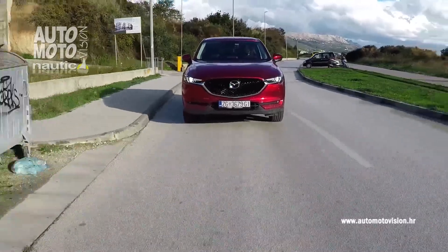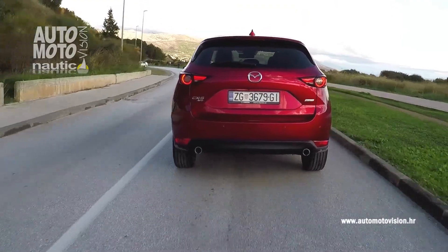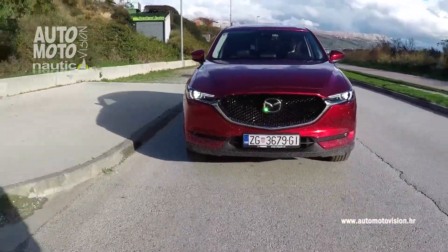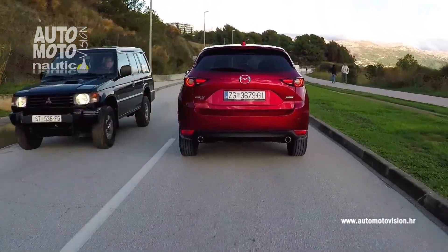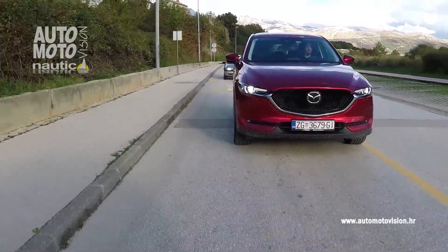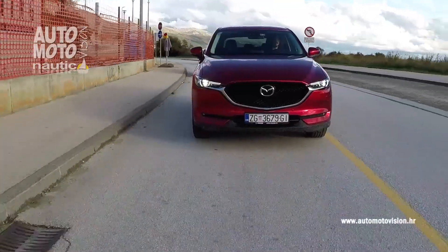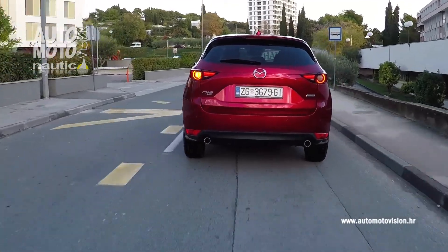Prvi model koji smo imali na testu je CX-5 s Revolution Top opremom, uz dizelsku izvedbu 2,2 litrenog motora Skyactiv od 175 konjskih snaga, koji postiže najveći okretni moment od 420 Nm pri 2.000 okretaja u minuti. Obzirom da dizelski agregat postiže visokih 4.000 okretaja, osjećaj ubrzanja i međuubrzanja su veoma uvjerljiva. Ne smijemo zaboraviti pogon na sve kotače te 6-stupanjski automatski mjenjač, što je sve zajedno rezultiralo prosječnom potrošnjom za vrijeme sedmodnevnog testa od prihvatljivih 7,5 litara.